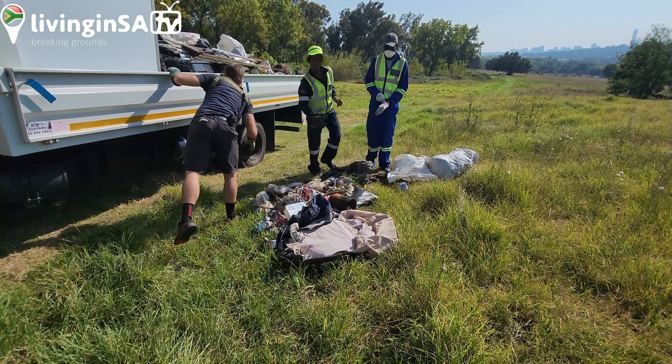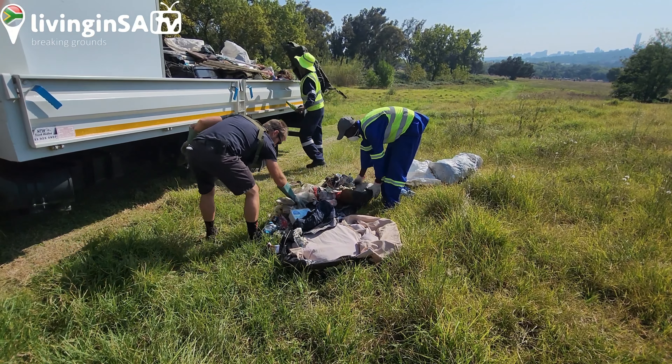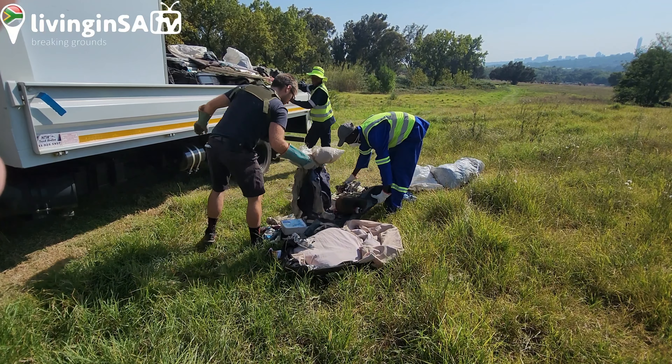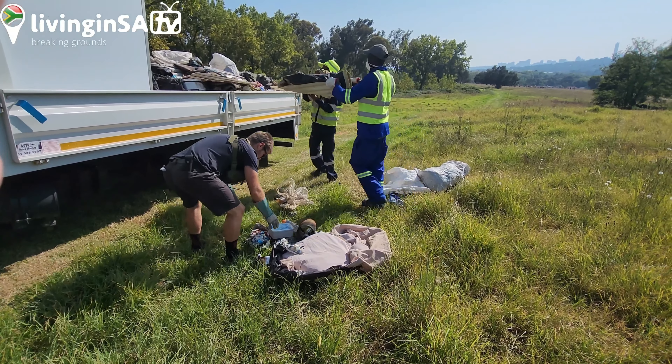Basically what they do is they go around the park and they just take the garbage — that's what we do, in order to keep things functional and running for you guys to enjoy the park.